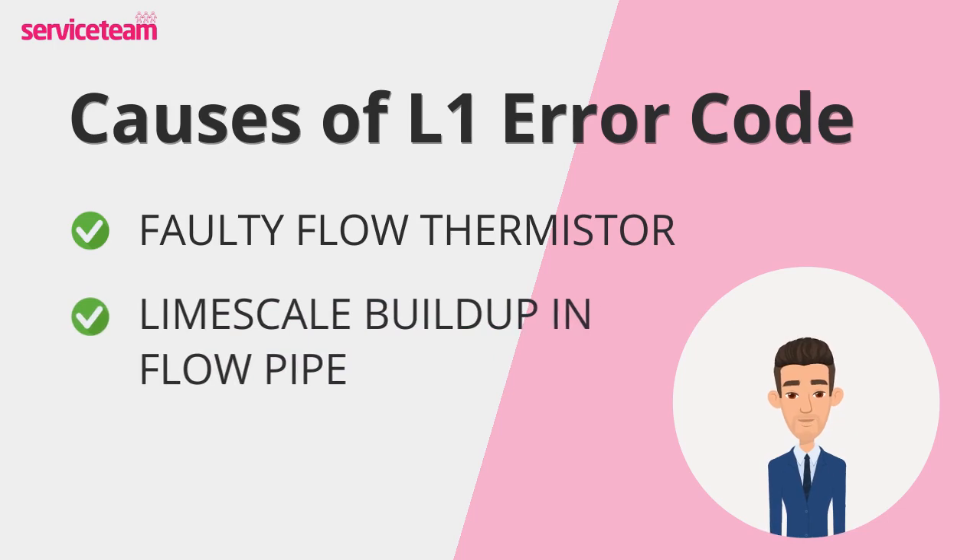Next, limescale buildup. Hard water areas are especially prone to this issue. Minerals can collect in the flow pipe and heat exchanger, restricting water flow and creating uneven heating around the sensors.